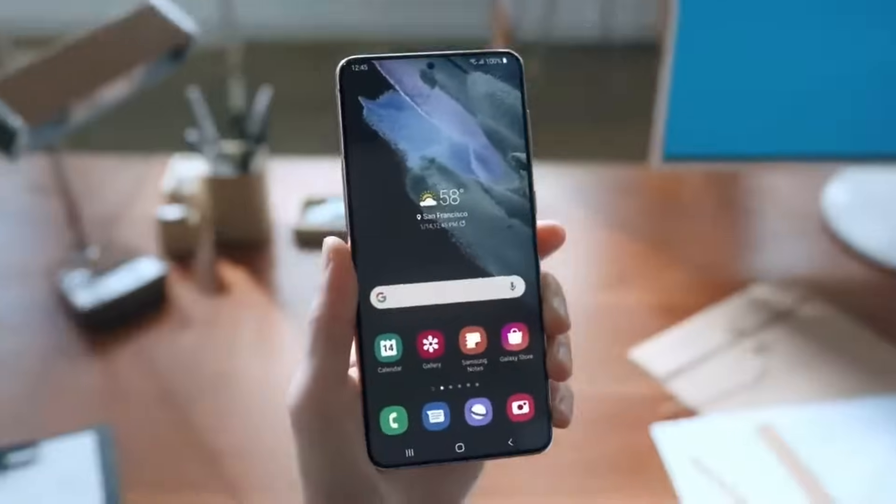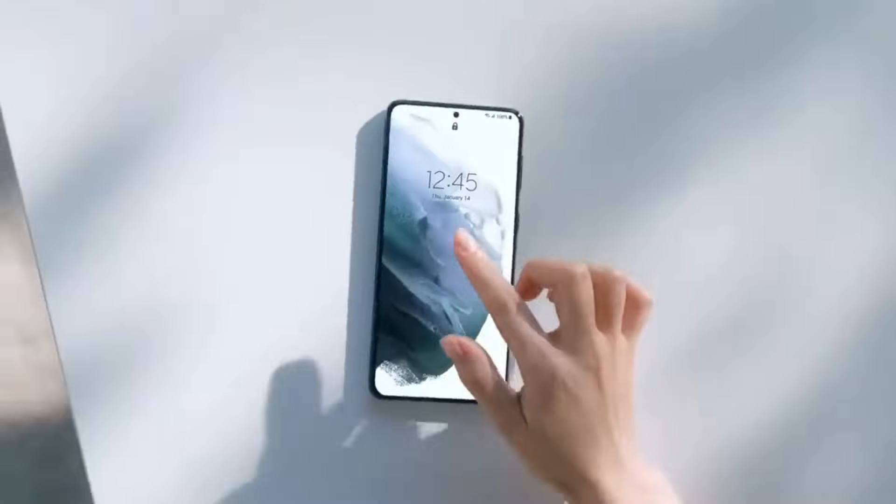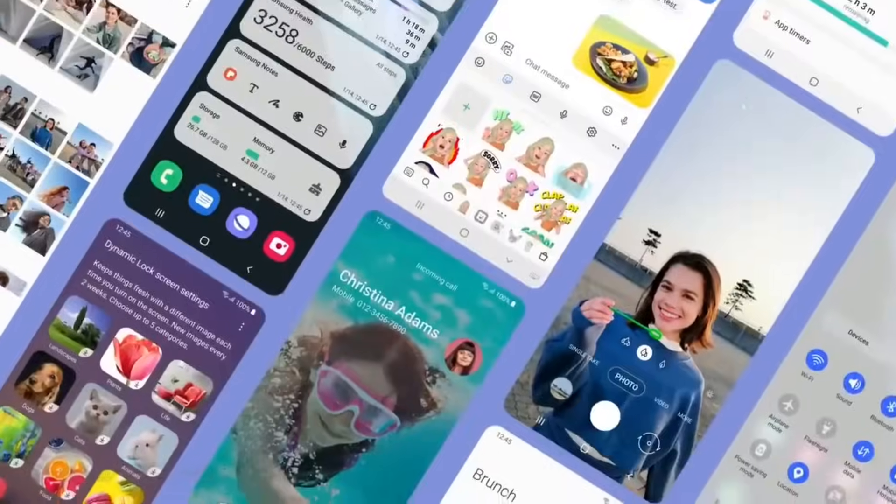Simple, elegant and easy to navigate. A pleasure to use and customizable. One UI 3, delivering delightful experiences. Designed by you.